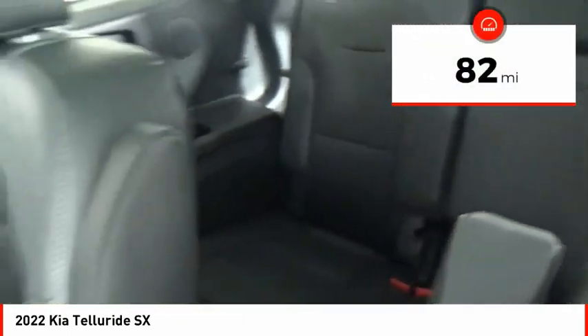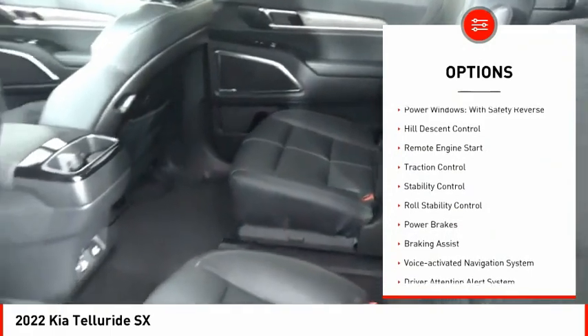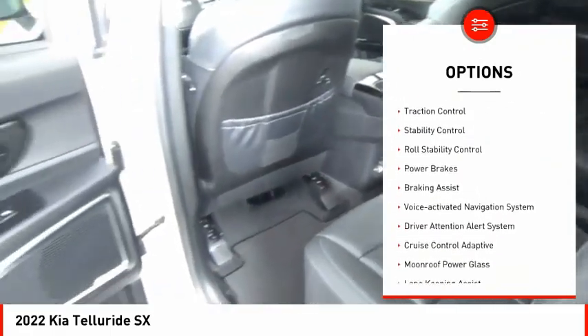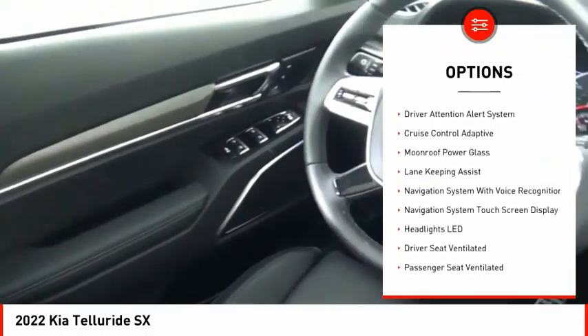This vehicle has less than 100 miles. Here are some of this vehicle's great options: power windows with safety reverse, hill descent control, remote engine start, traction control, and stability control.